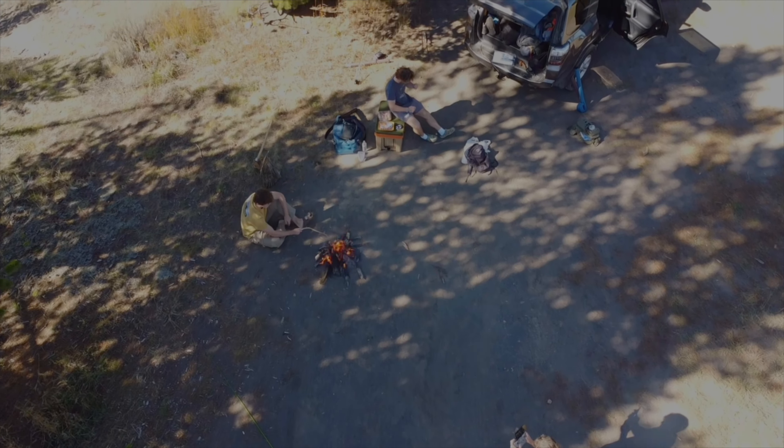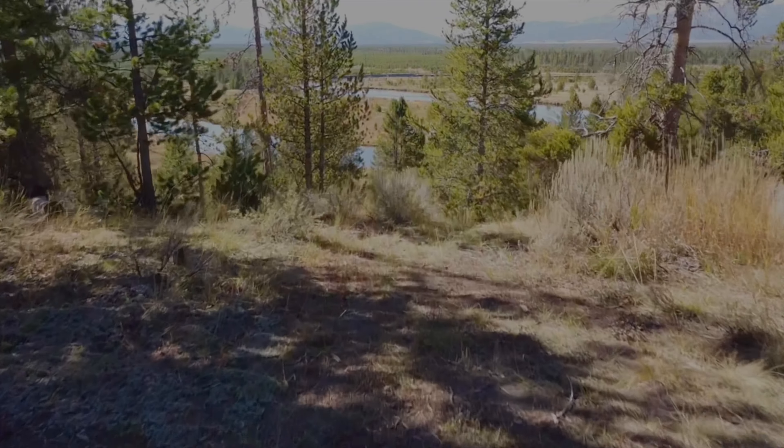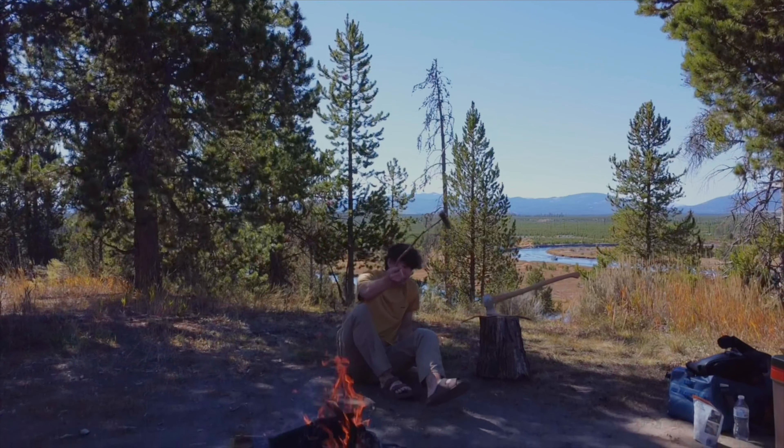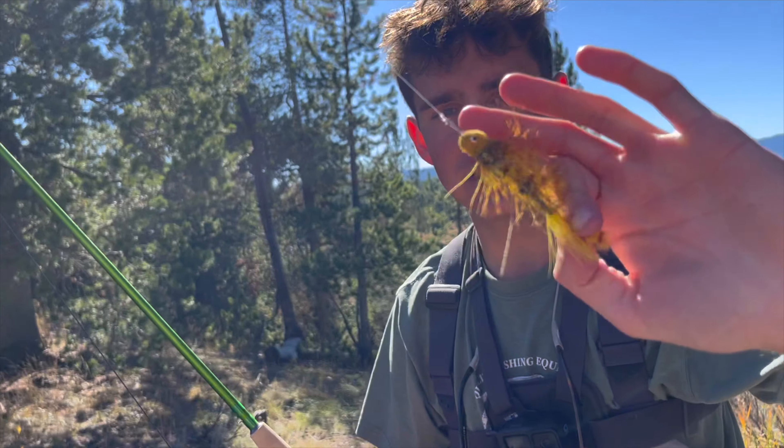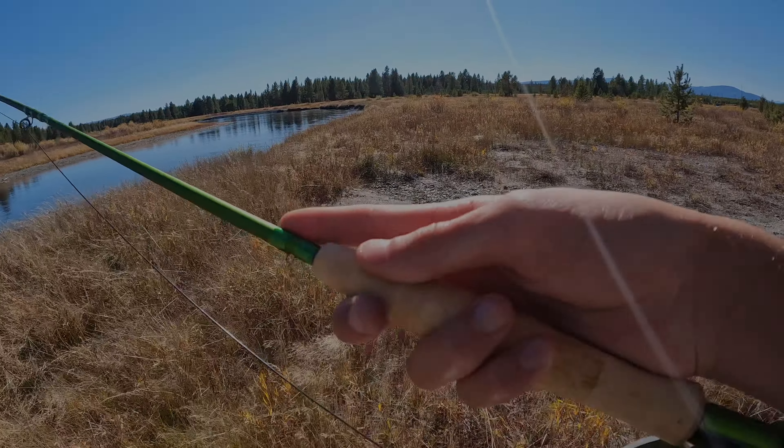Before we headed down to the river, we decided to make some lunch to prepare for the long day ahead on the water. After eating, we were finally ready to rig our rods and start fishing.